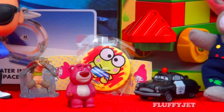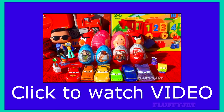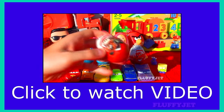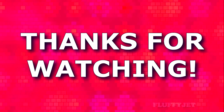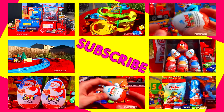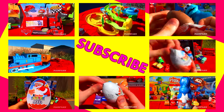Okay guys and girls, thank you so much for watching. Please don't forget to leave a suggestion, rate, favourite, share, subscribe and comment and all that other fantastic stuff. And we'll see you next time. Like always, for more Fluffy Jet, please click any of the previews on your screen right now.